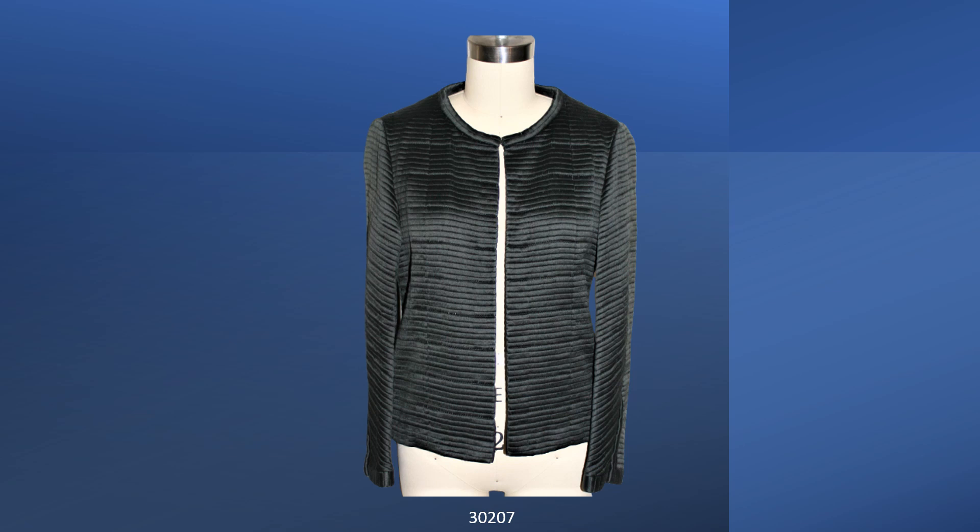From the Spring Summer Collection 1966, this handsome evening jacket is silk satin. The jacket is quilted on the cross grain. It fastens only at the neck.